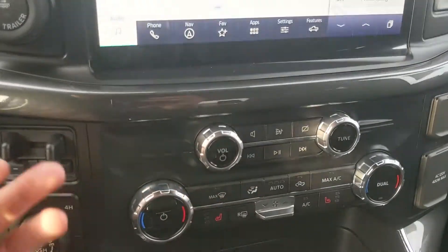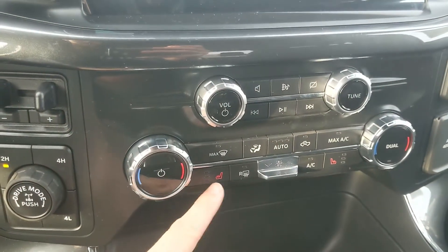Moving down, you have your media control, and then your climate controls with dual zone front climate and heated front seats.